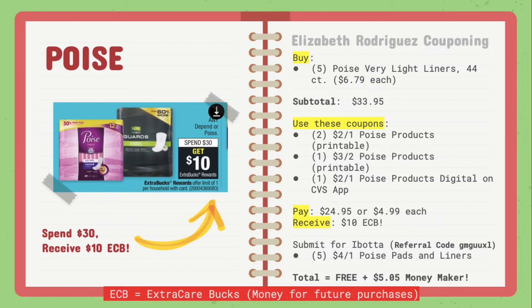You should pay $24.95 or $4.99 each. After you pay, you'll receive $10 in extra care bucks back. Then submit to the Ibotta app — if you haven't joined yet, make sure you download it. My referral code is GMGUXL. I definitely recommend this app because you get a lot of extra savings. Submit for the $4 off of one Poise pads and liners five times, and your total should come out to be free plus a $5.05 moneymaker.